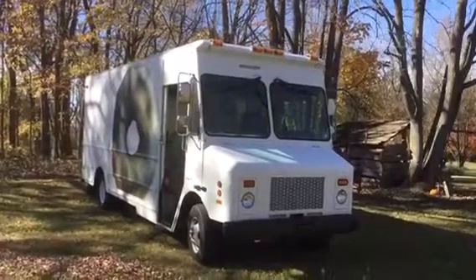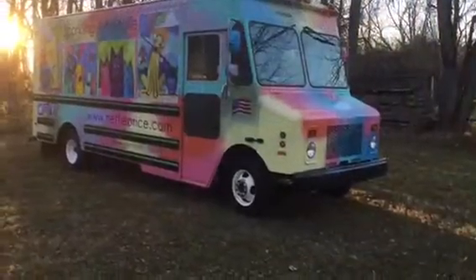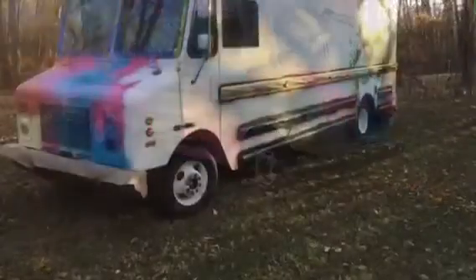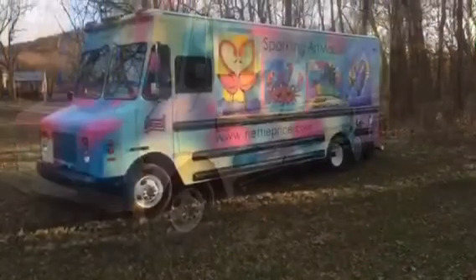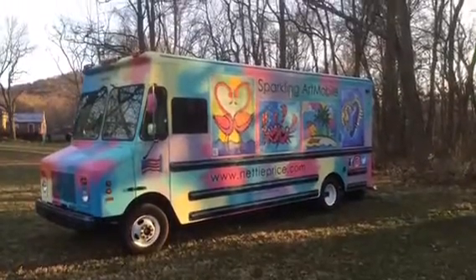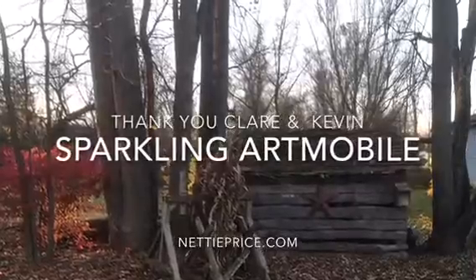To find out more about the sparkling art mobile or to find its location, go to nettyprice.com or follow me on Instagram, Facebook, and Twitter. Thank you.